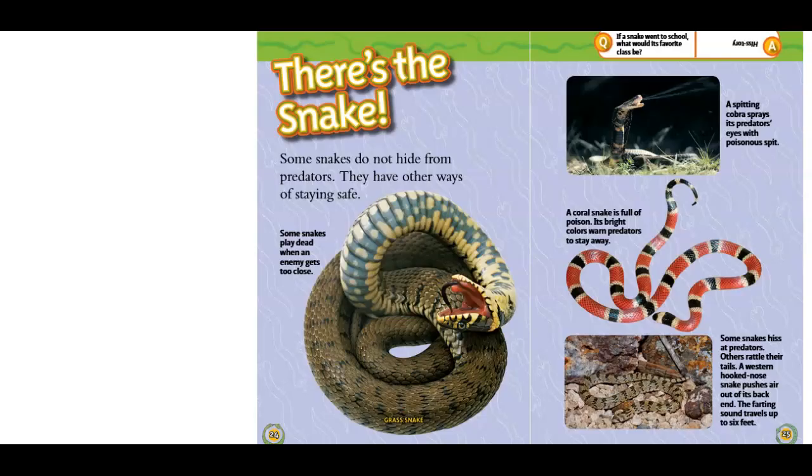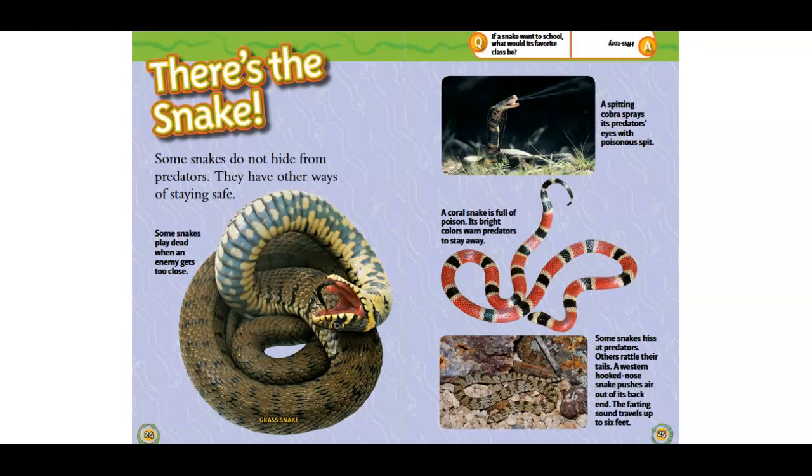There's the snake. Some snakes do not hide from predators. They have other ways of staying safe. Some snakes play dead when the enemy gets too close. A spitting cobra sprays its predator's eyes with poisonous spit. A coral snake is full of poison.